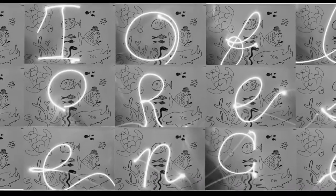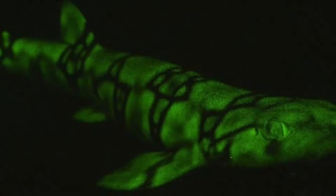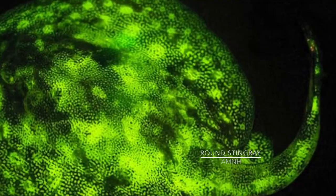But how do they do it? When these creatures are stimulated by UV light, they produce all sorts of vibrant colors from bright reds to eerie greens to iridescent neon purples. These animals have special pigments in their bodies called fluorosomes.